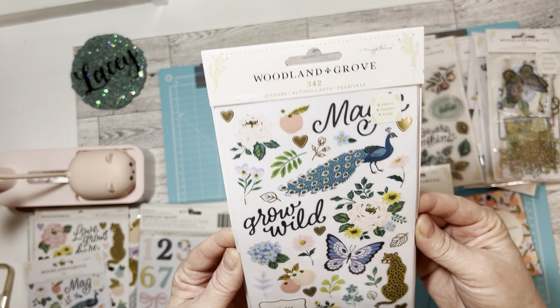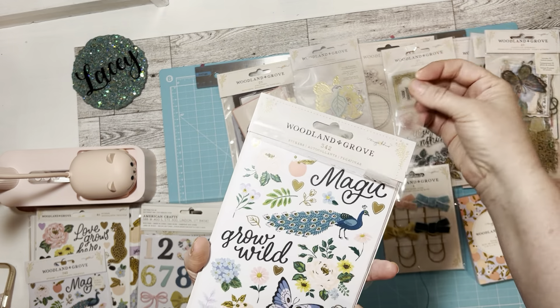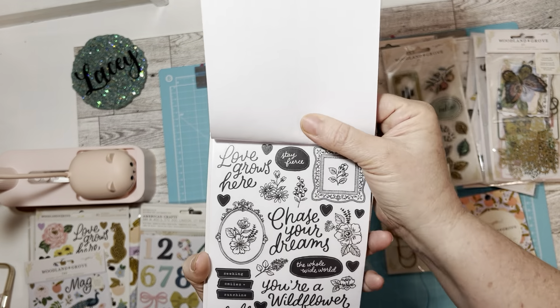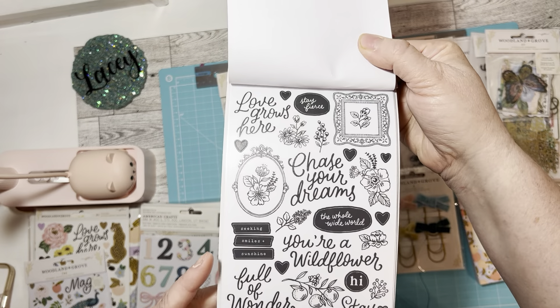This has 342 pieces — 342 sheets. It's got the stickers in the front — that peacock is beautiful and that cheetah. It's got the black and white ones too.